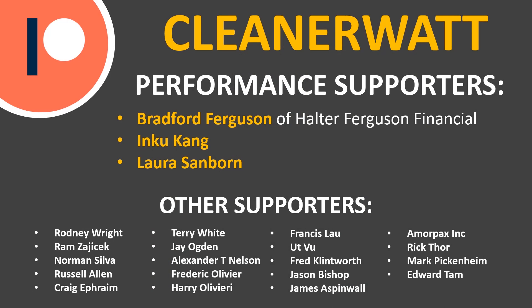Thank you so much for watching. I hope you enjoyed it and learned something as well. If you're not already subscribed, please consider subscribing and clicking the bell icon to be notified when new videos are published. If you liked the video, please click the like button — it helps other people find the video. I also want to thank my Patreon supporters, especially performance supporters Bradford Ferguson of Halter Ferguson Financial, Inku Kang, and Laura Sanborn, as well as the other supporters listed on screen. Thank you so much.